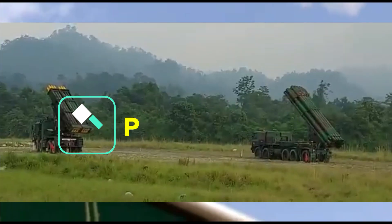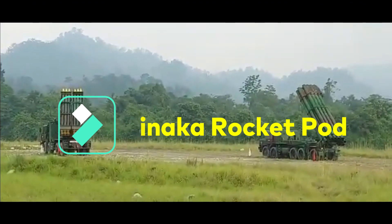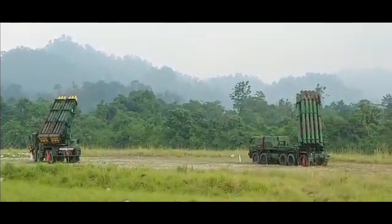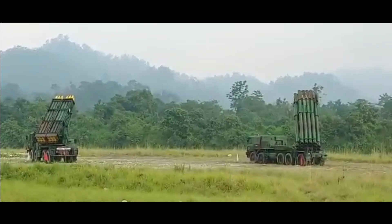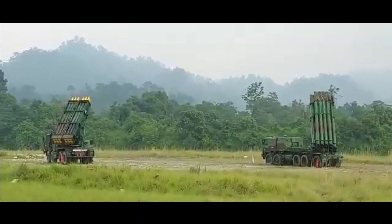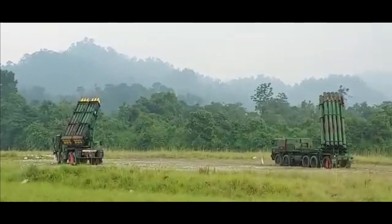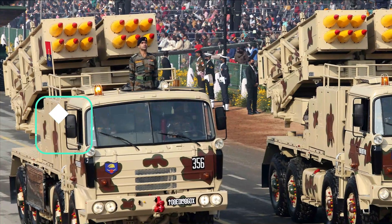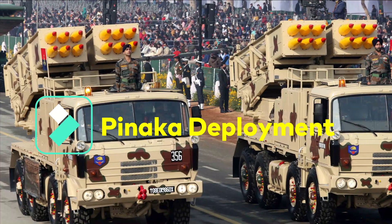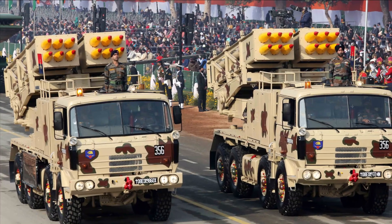The pods developed for Pinaka MK1, MK2, and MK1 Enhanced carry six rockets each, whereas the pod for Guided Pinaka carries four rockets. All these rockets can be fired from the same Pinaka launcher. The launcher tubes developed for these rocket pods are disposable — one-time use — and are made of e-glass epoxy resin system-based composite. At present, seven regiments of Pinaka have been inducted by the Indian Army, with a total of 126 launcher units active, each regiment having 18 launcher units.